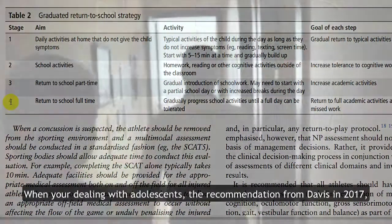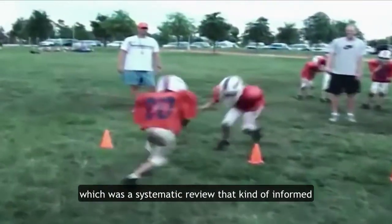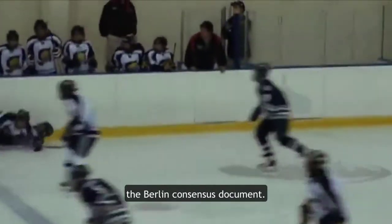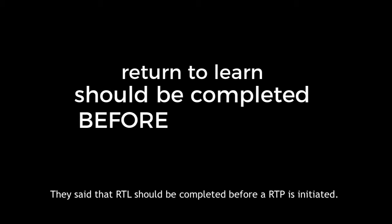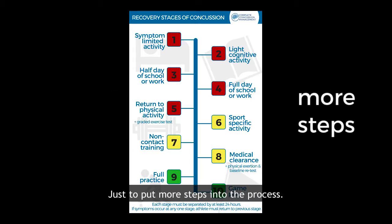When you're dealing with adolescents, the recommendation from Davis in 2017 — which was a systematic review that informed the Berlin consensus document — stated that return to learn should be completed before return to play is initiated. What you get is a 10-step protocol. All we've done in our protocol is put the return to learn in front of the return to play, just to put more steps into the process.